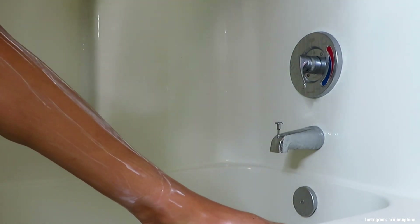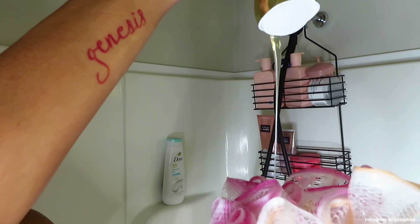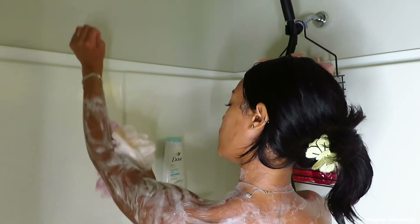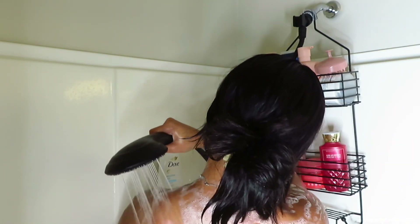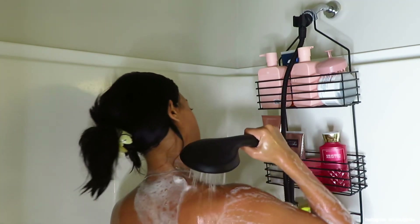Now I go in with the Strawberry Pound Cake shower gel from Bath and Body Works to wash my body fully, just to seal the deal. This leaves my body smelling amazing — it's definitely my favorite scent ever. I have the shower gel, the lotion, and the body cream. I actually used to work at Bath and Body Works and it was such a peaceful job.